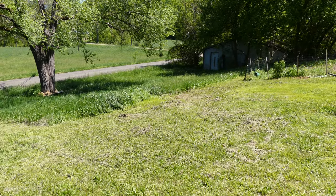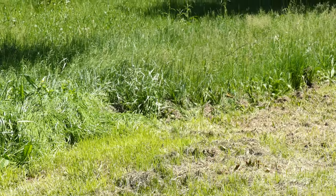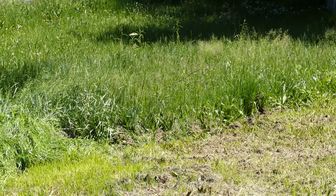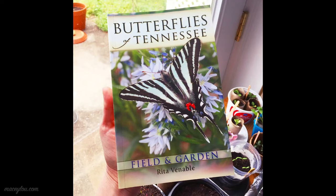Hi guys, this is a very special episode because it's all about butterflies. I will be using information from the Butterflies of Tennessee Field and Garden Guide by Rita Venable. I highly recommend this book if you are a butterfly gardener or just a wildlife enthusiast. So let's get started.